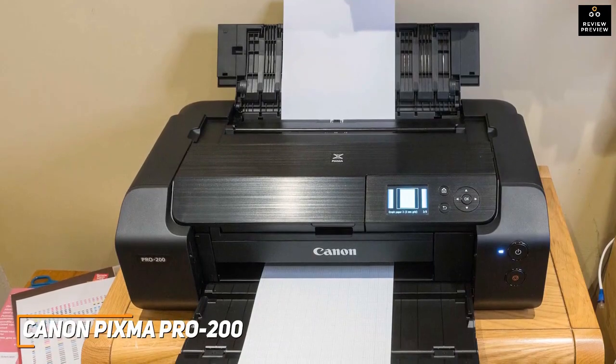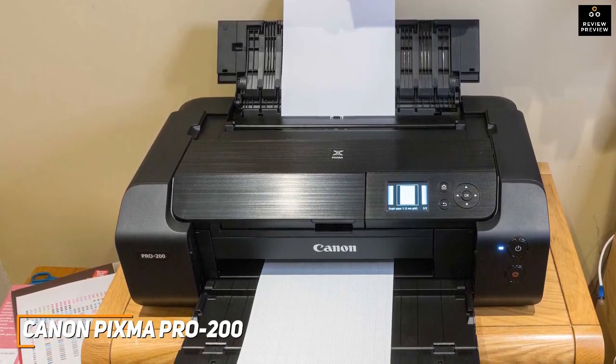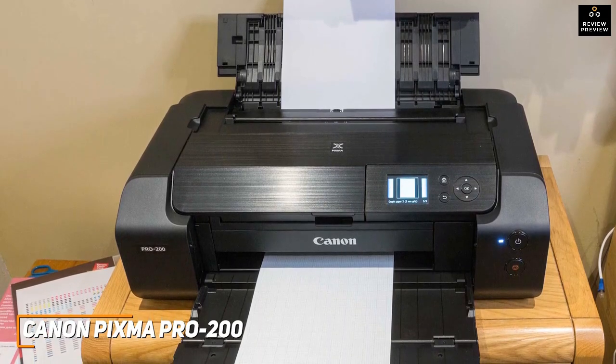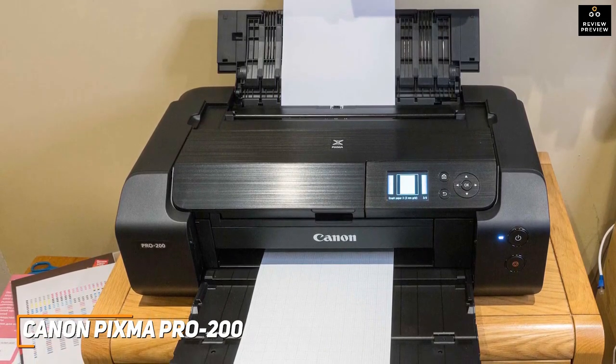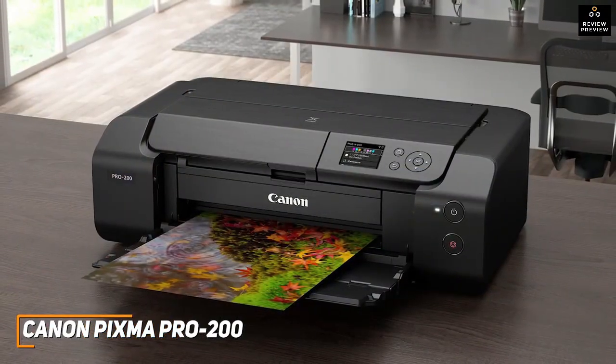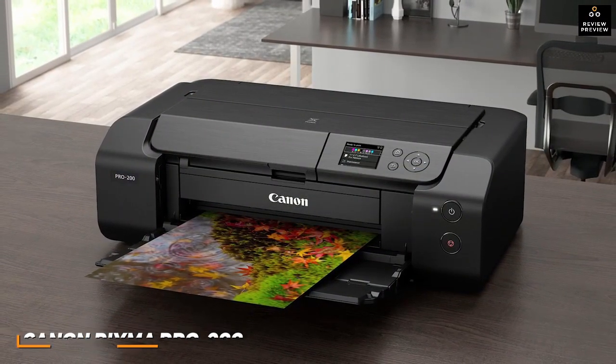The Canon Pixma Pro 200 delivers large-format medium and quality photo printing results for a decent price, and it offers reasonably low recurring costs and the ability to produce vibrant and detailed photos whenever you need. This is an ideal choice if you don't want to break the bank but want something that offers excellent performance for the price.